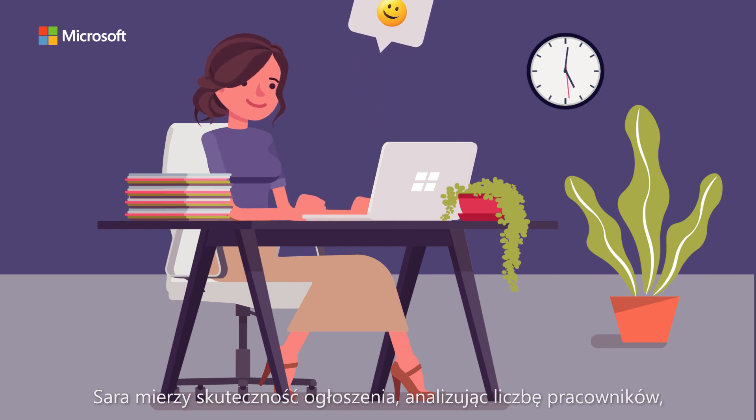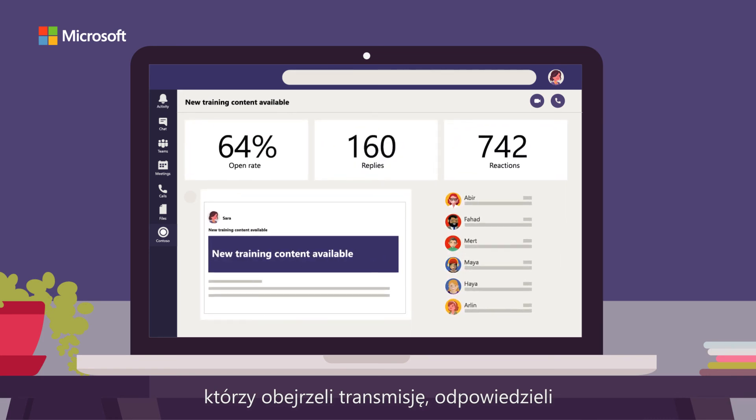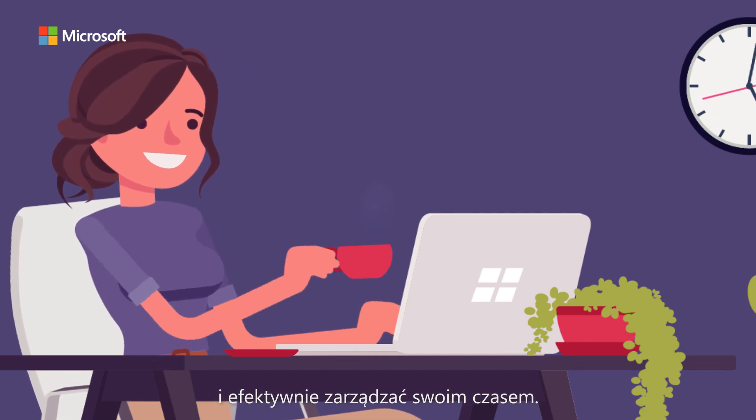With the help of Company Communicator, Sarah measures the success of the announcement by analyzing the number of employees who viewed the broadcast, replied, or even reacted. Company Communicator allows you to boost your productivity and spend your time efficiently.